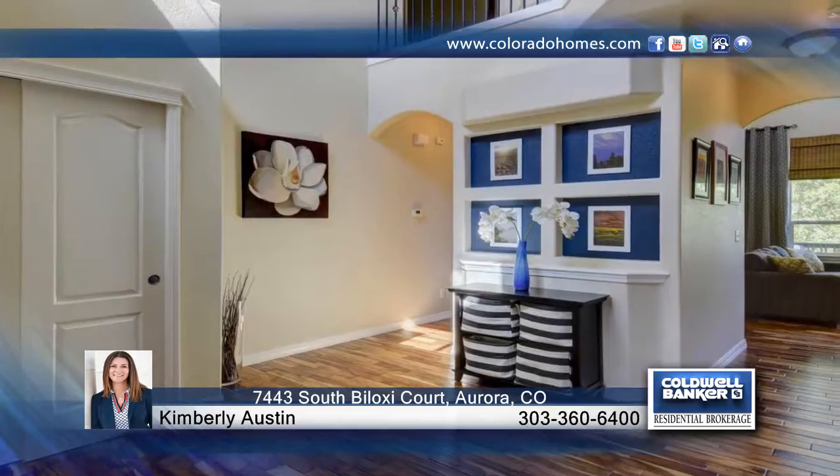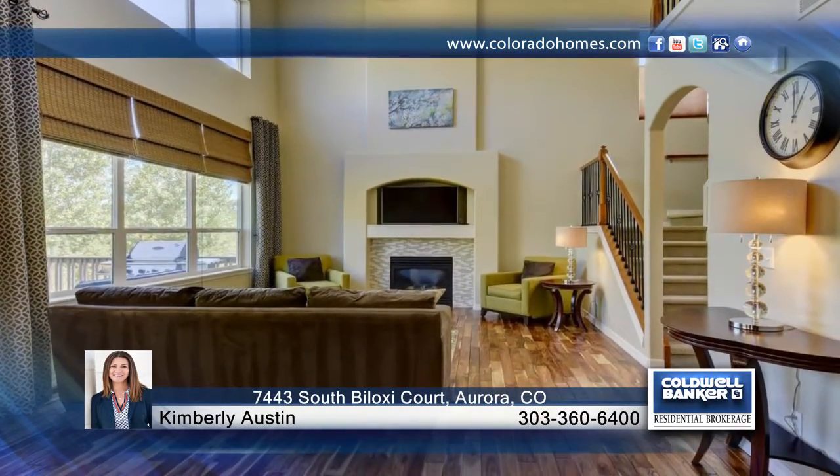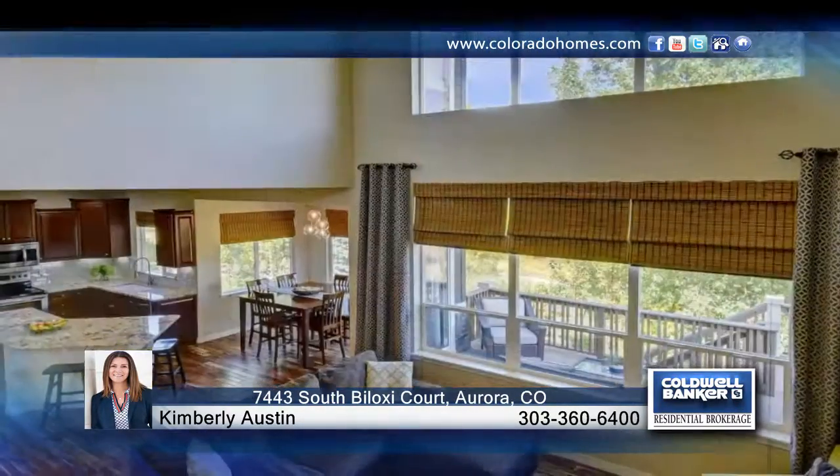This is your chance to own this immaculate, south-facing, three-bedroom, three-bath home located on a quiet cul-de-sac backing to open space in Tallent's Reach on a premium 7,884-square-foot lot.